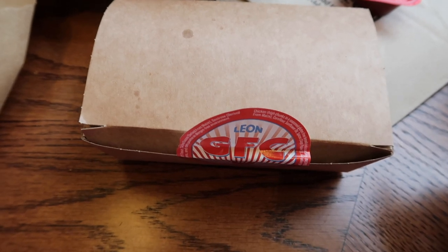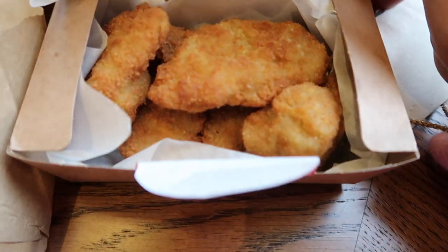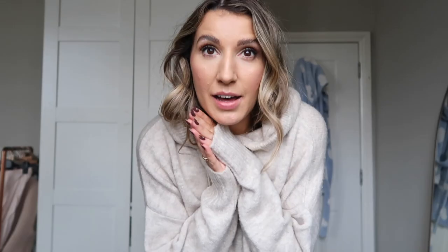I've come to Leon for some lunch and I'm going for a char-grilled chicken burger, plus GFC — they're like a gluten-free nugget — and a raspberry lemonade. This burger was amazing, I'd give it a solid nine out of ten. I've arrived back home now and I feel like I need a nap, I'm so full. Both the burger and the GFC gluten-free chicken nuggets were sensational. If I had to pick a favorite I'd say the nuggets — they were so good, but I should have stopped eating sooner.